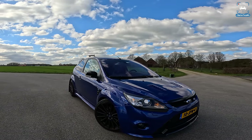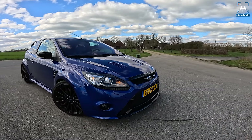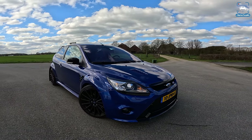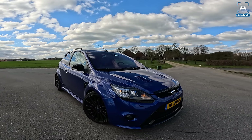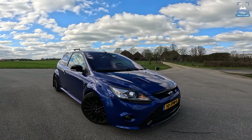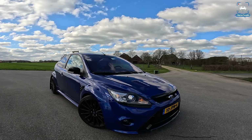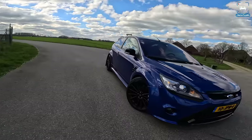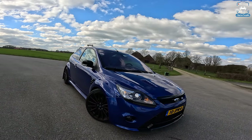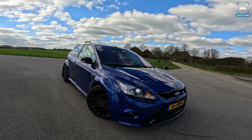Just look at those flared wheel arches, the stance of this thing, the aggressive front end — and wow, this spec is just 10 out of 10 if you ask me. This makes me really really want one. Honestly it's one of those cars that I got in, started driving it like 10 minutes ago and I was like yeah, I want one, I need this one. It is so amazing.